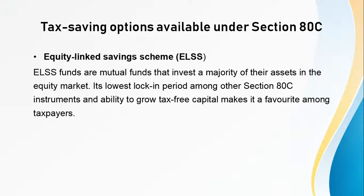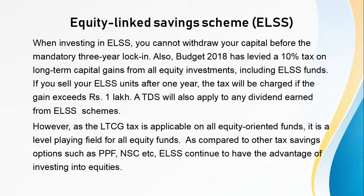Now let's look at some of the tax saving options available under this section. First is Equity Linked Savings Scheme or ELSS. ELSS funds are mutual funds that invest a majority of their assets in the equity market. Its lowest lock-in period among other Section 80C instruments and ability to grow tax-free capital makes it a favorite among taxpayers. When investing in ELSS, you cannot withdraw your capital before the mandatory 3-year lock-in period. The Budget 2018 has levied a 10% tax on long-term capital gains from all equity investments, including ELSS funds.